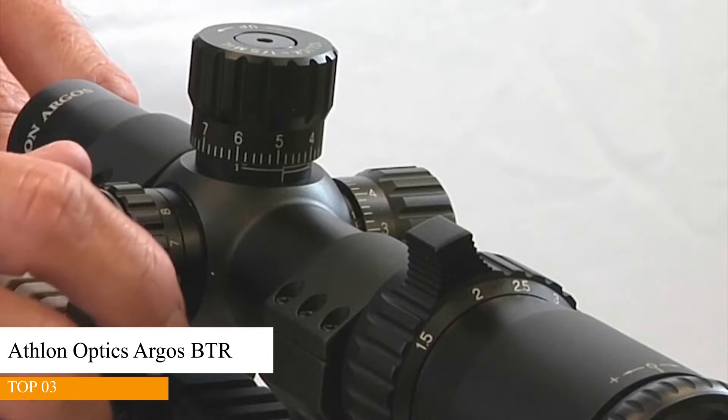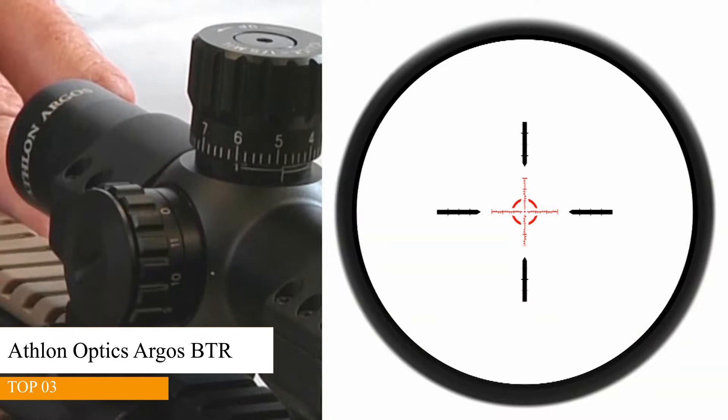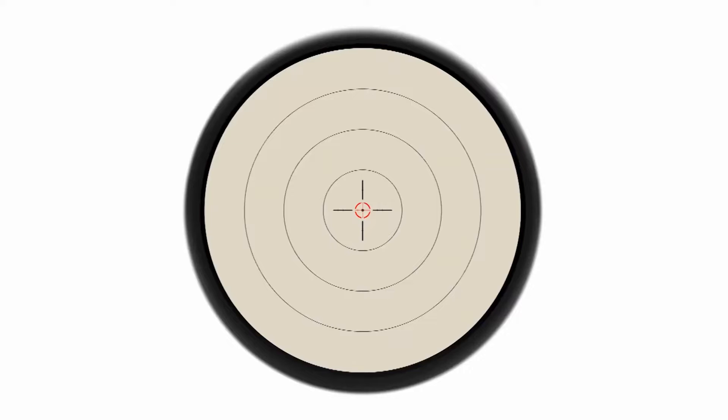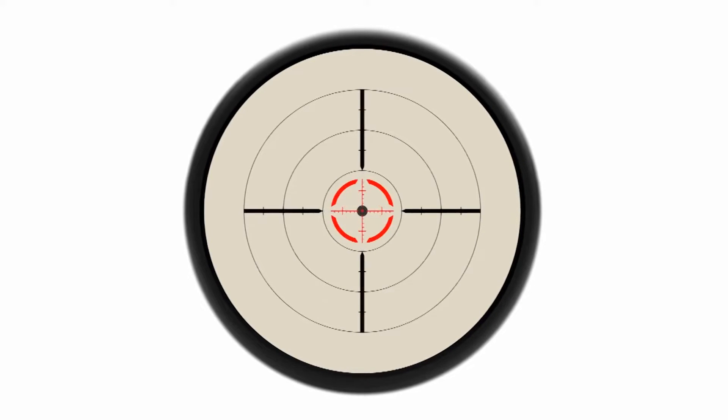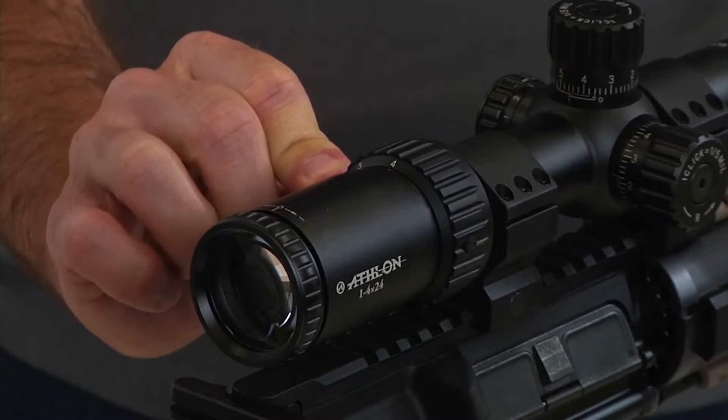This is a first focal plane scope with an illuminated reticle featuring 11 settings, perfect for low light conditions. The unique feature of this first focal plane reticle is that it will grow or shrink as you zoom in or out on your target, meaning the subtension of the reticle stays valid at any power setting.